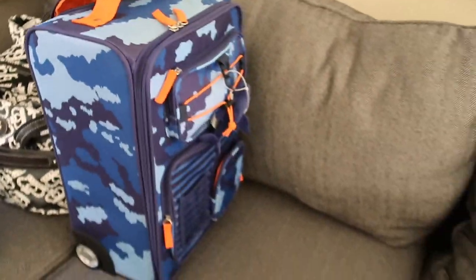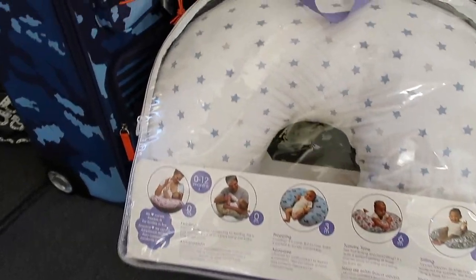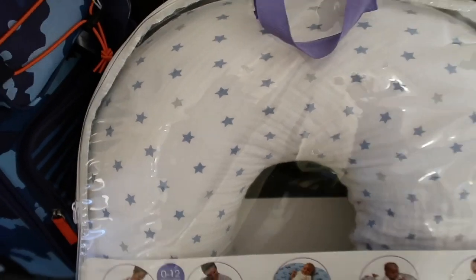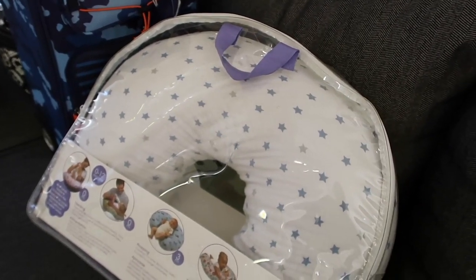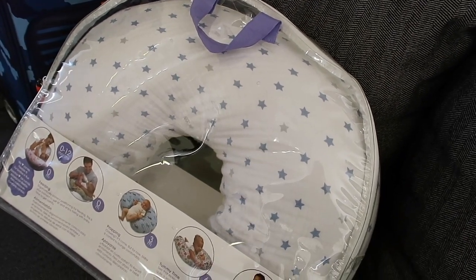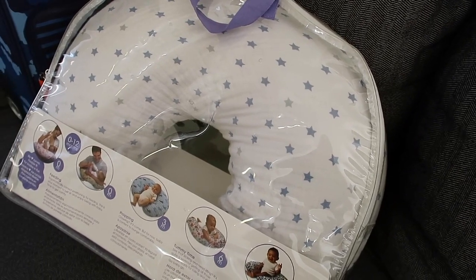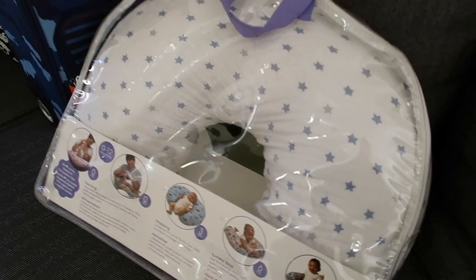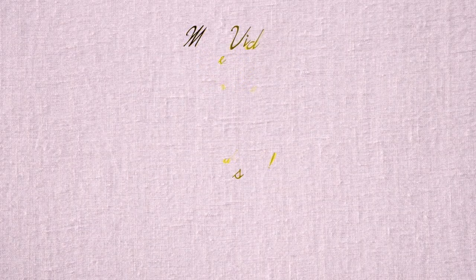Lastly, I'm taking a nursing pillow, because if you're having a C-section you really need a little support in your abdomen area — something soft. Babies tend to kick, so this protects the area. It's definitely a must-have for me. That's it for today's video — I really hope you guys got some ideas. We'll see you guys next time, bye!